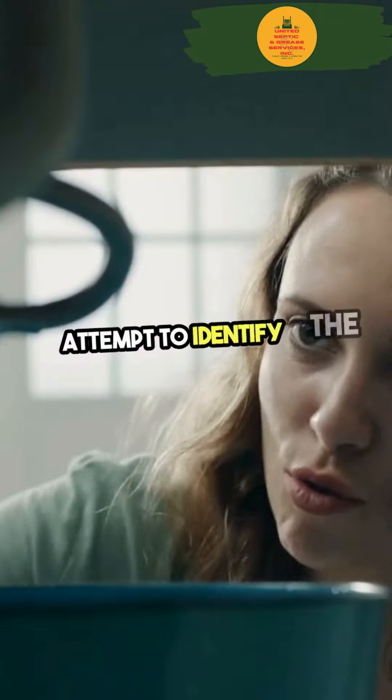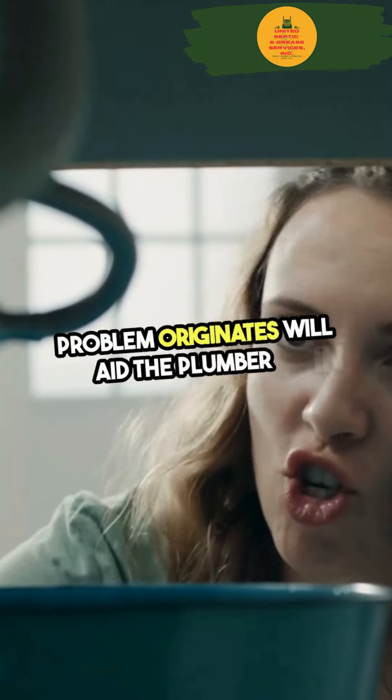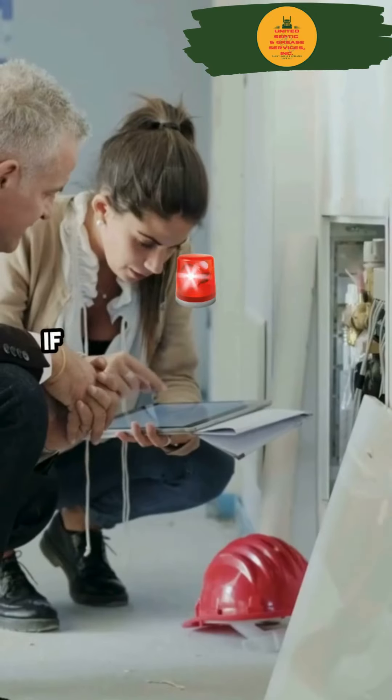Attempt to identify the source of the leak or issue, as understanding where the problem originates will aid the plumber in making a more efficient and effective repair.